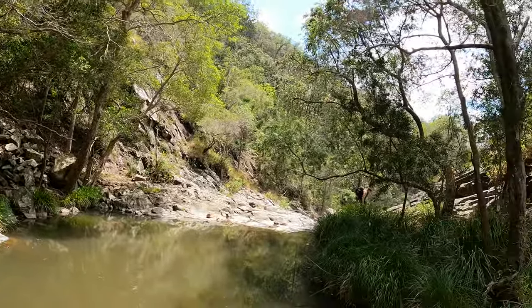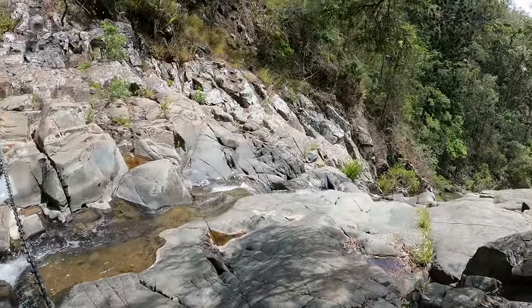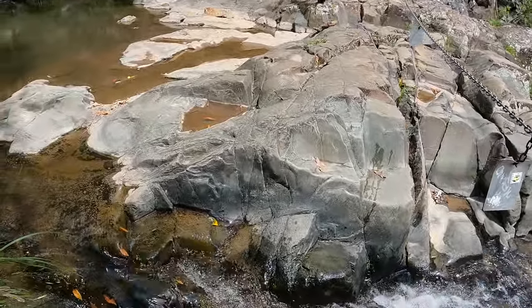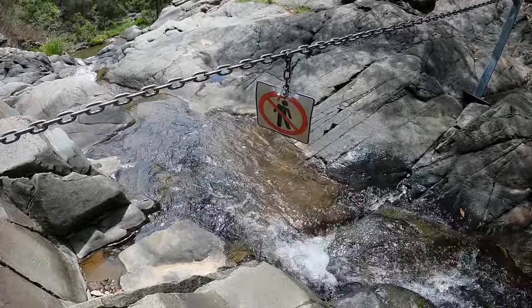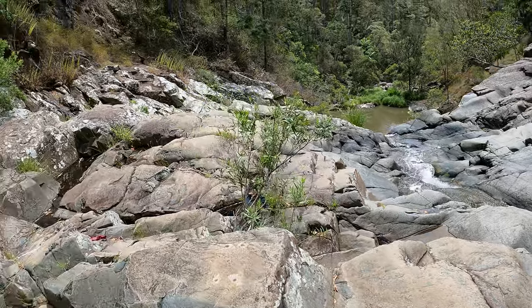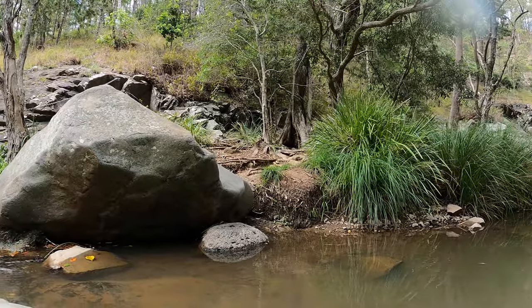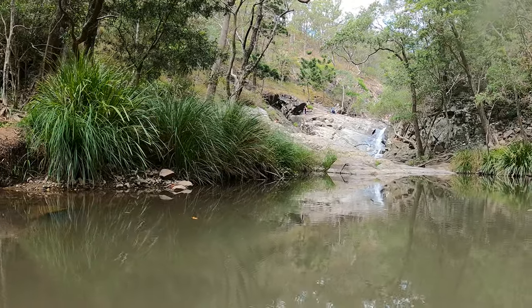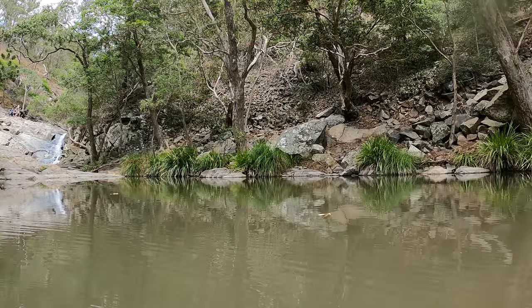One of the first things we noticed was some little fish swimming around in the water. You can see what's stopping you from exploring any further down the creek — we didn't want to go down there because it's dangerous, so we stayed on this side of the barrier. But it does look amazing down there. You can see some people in the distance swimming in the top pool, so we came down to this pool where no one else was and saw these little fish. They look to me like miniature rainbow fish, though I can't find any information on that.